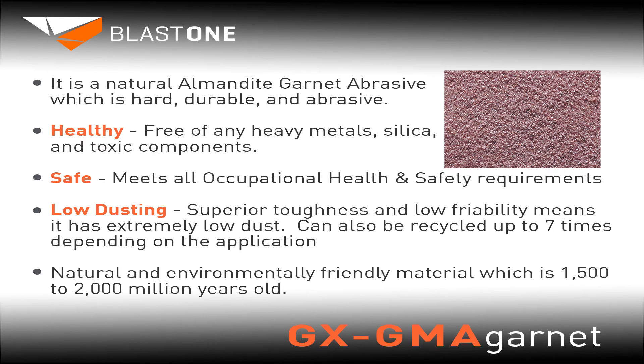What is GX GMA Garnet? It is a natural almandite garnet abrasive, which is hard, durable, and abrasive. Healthy — free of any heavy metals, silica, and toxic components. Safe — meets all occupational health and safety requirements. Low dusting — superior toughness and low friability means that it has extremely low dust. It can also be recycled up to seven times, depending on the application.